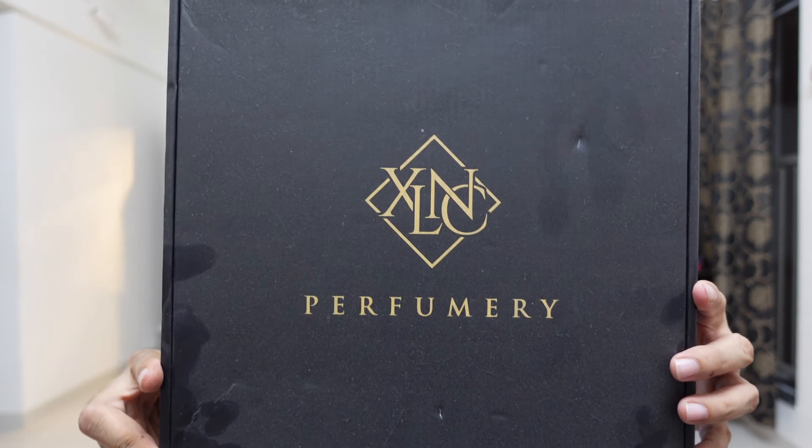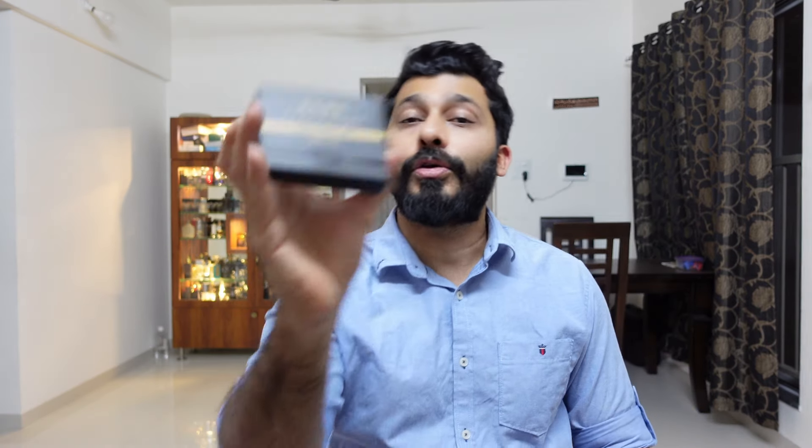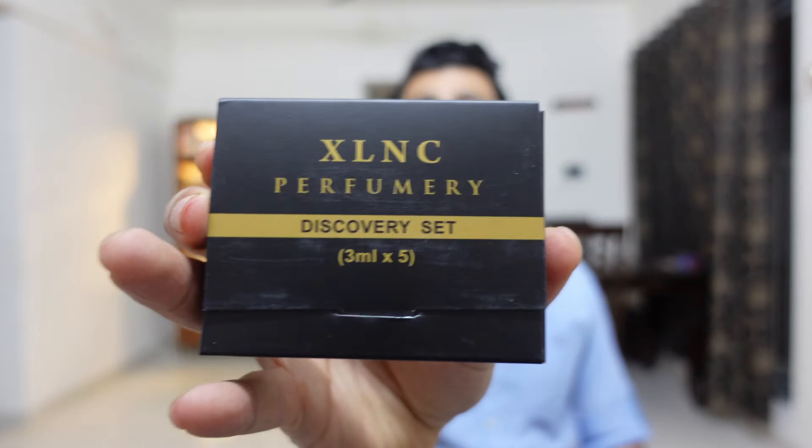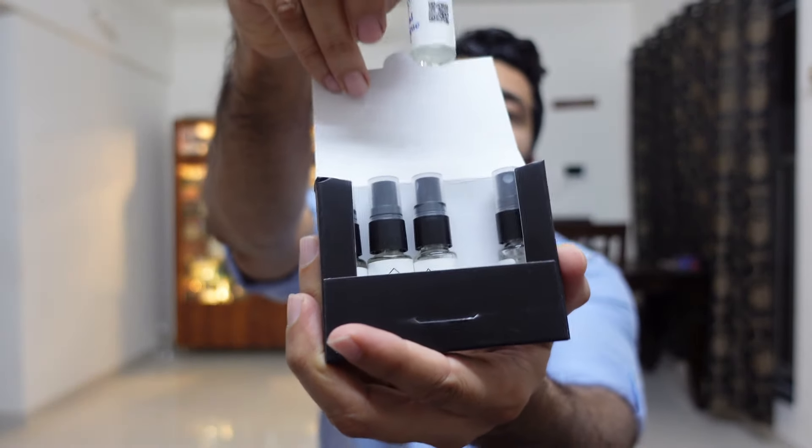Another set of five new launches from Excellency Perfumery. If you get all five, this is the kind of presentation they send. If you do not want to blind buy these full 50ml bottles, you can also try their discovery set of five, which has 3ml decants for each.